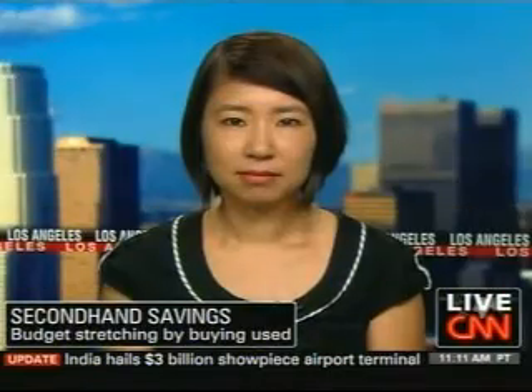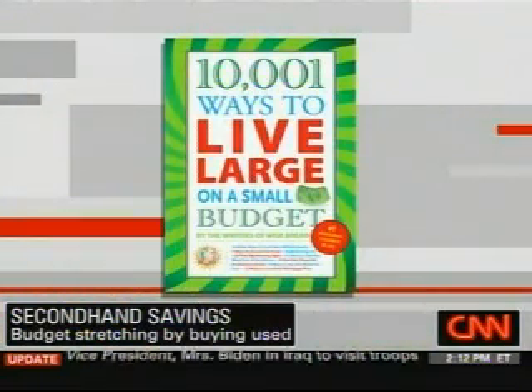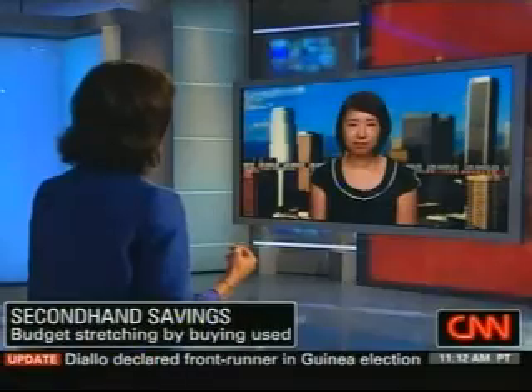Who doesn't want to save money? Spend less. How do you do that? You buy used. Let me bring in Lynn Trong because she is the co-author of the book '10,001 Ways to Live Large on a Small Budget.' She's joining us right now live from Los Angeles. Good to see you, Lynn.